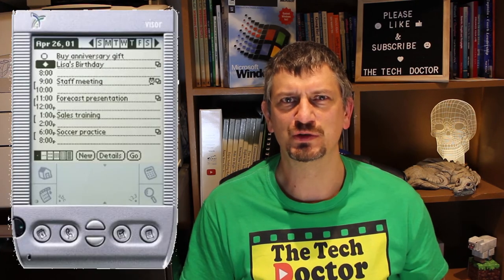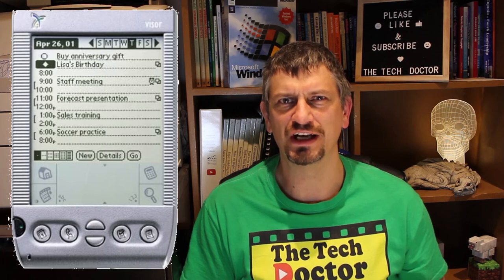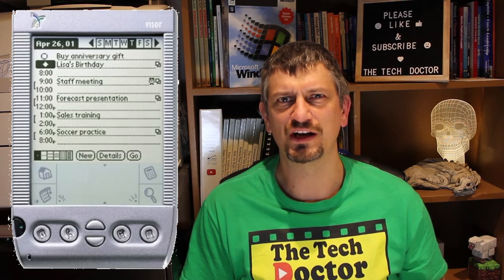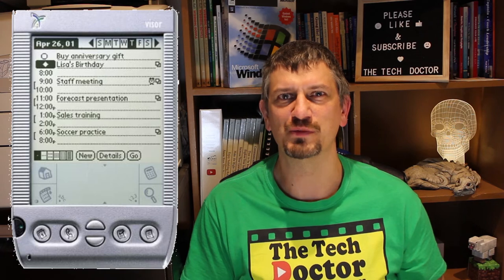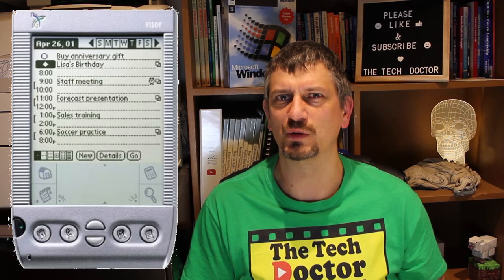A few years later I upgraded from the M100 to a Handspring Visor, made by a new company called Handspring. It was created by the people who had originally started Palm but didn't like the direction its new owners, 3Com, had taken it. So they created a new hardware platform that ran the Palm OS, and it was a really nice device — this one had 8 megabytes of RAM, though still the same black-and-white screen, albeit slightly larger. Unfortunately, that device fell foul of being stepped on in the dark one night.